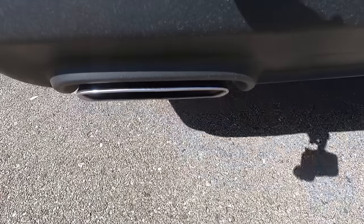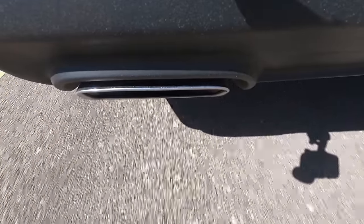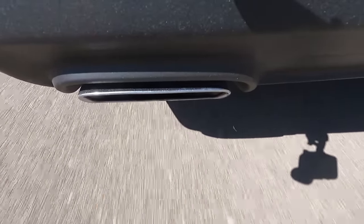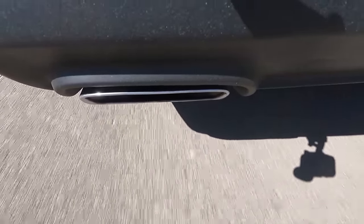Ready? Go! Fighting for traction. This is epic. This is still so much fun — I can't say a Hellcat is more fun. This is a blast to drive. They're both fun cars.